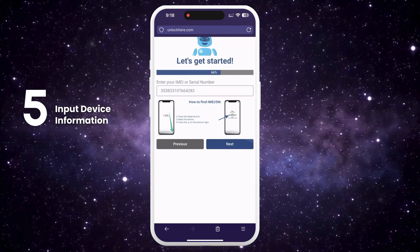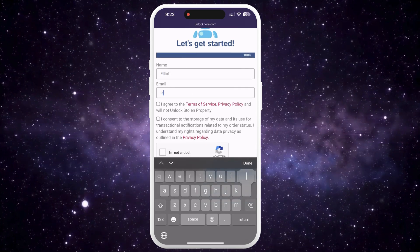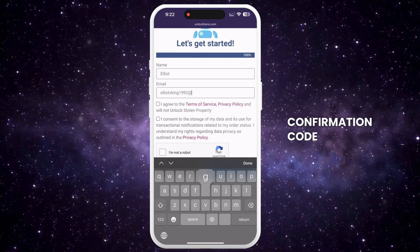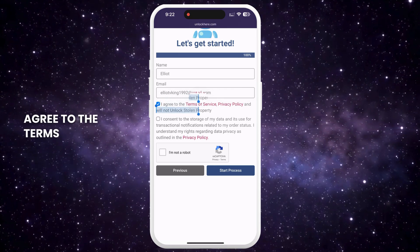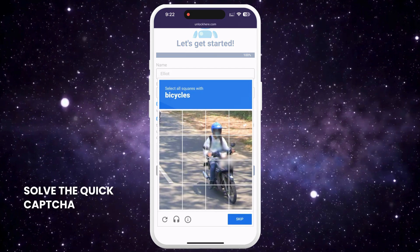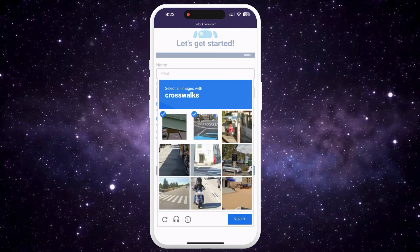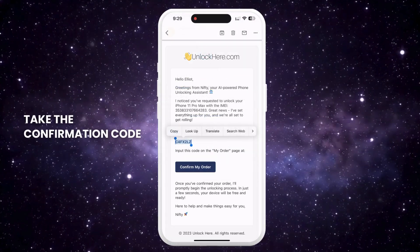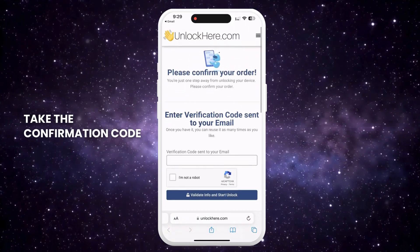Remember to input the device information in the next step. Enter basic info to attach the order to your account — make sure it's real info so you can receive your order confirmation. You'll get a confirmation code sent to your email, which you need to confirm. Agree to the terms and ensure you're not planning on unlocking a stolen device, then tap Start Process. Solve the quick CAPTCHA to confirm you're not a robot. You'll then receive an email with a confirmation code — sometimes it lands in the spam or junk folder, so check there too. Take the confirmation code, click the button to land on a page where you enter it, and once again confirm you're not a robot.